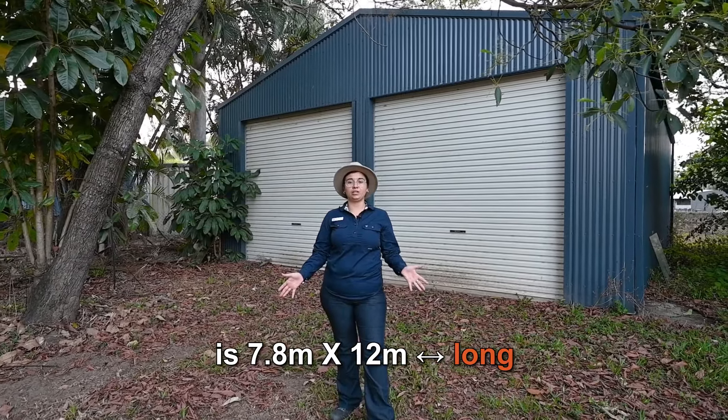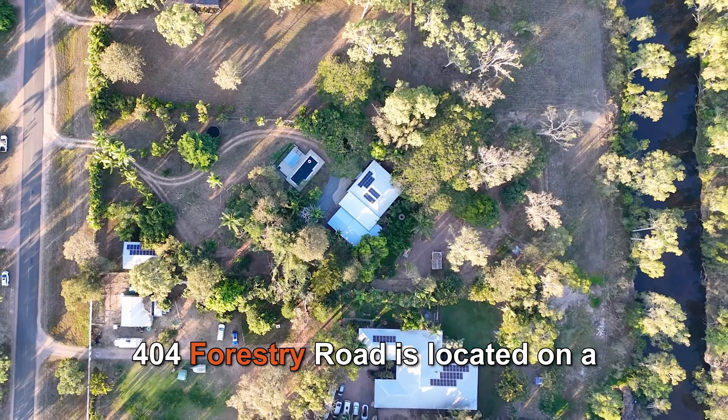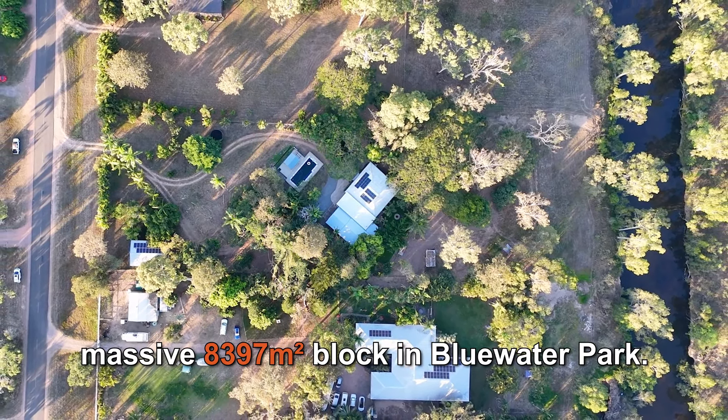Every acreage property needs a shed and this one has two! The shed behind me is 7.8 by 12 meters long and is fully powered, so you'll never be short on storage.